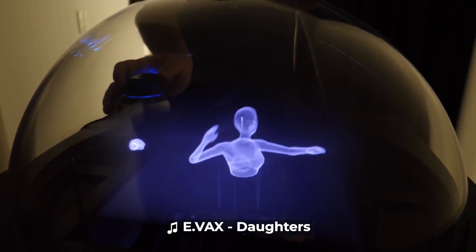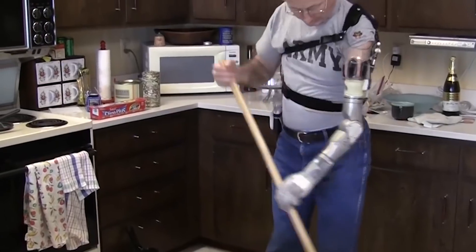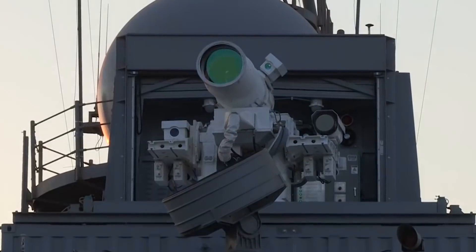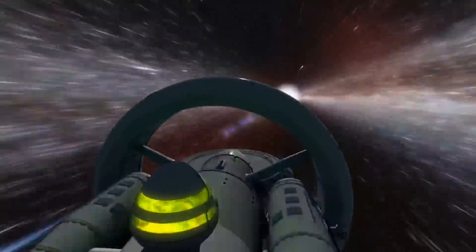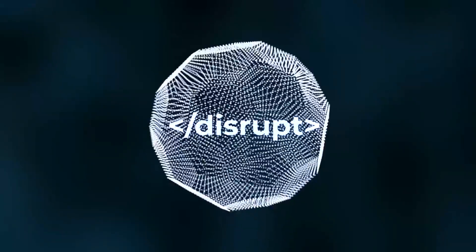Holograms, prosthetics, laser guns, land speeders, spaceships, and warp drive. You are watching Disrupt.